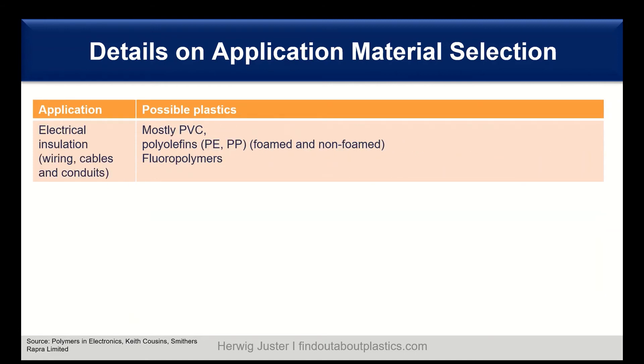For electrical insulation — mainly wiring, cables, and conduits — we have PVC, polyolefins such as polyethylene and polypropylene, both foamed and non-foamed, and also fluoropolymers.